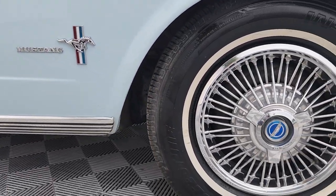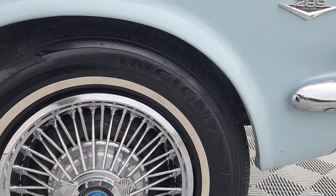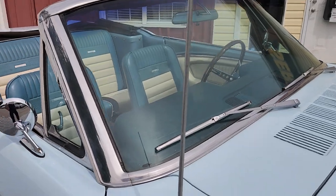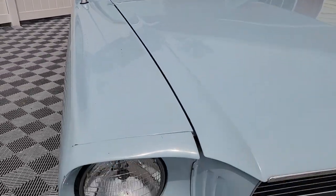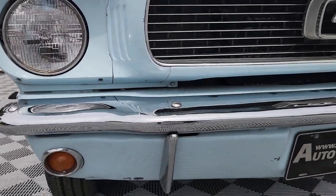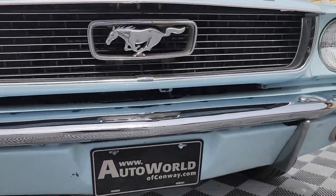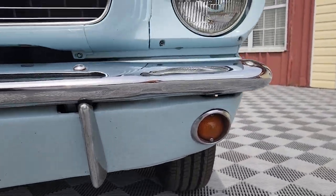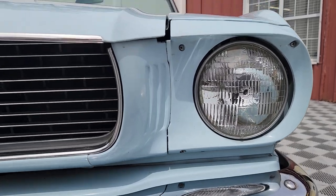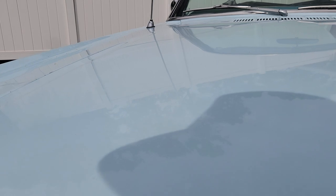14-inch radial tires with the one-inch white wall, spinner hubcaps. The 1966 with the horizontal grille, running ponies in the center, some bumper brackets — another option. And under the hood, this is a C-code car.